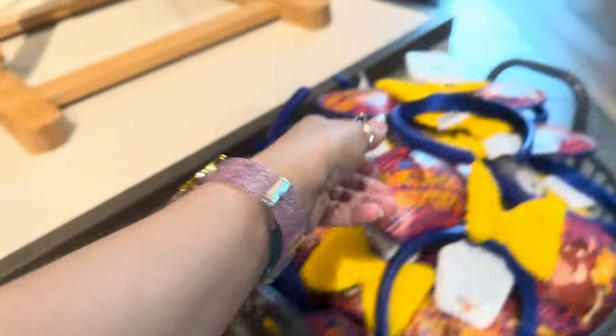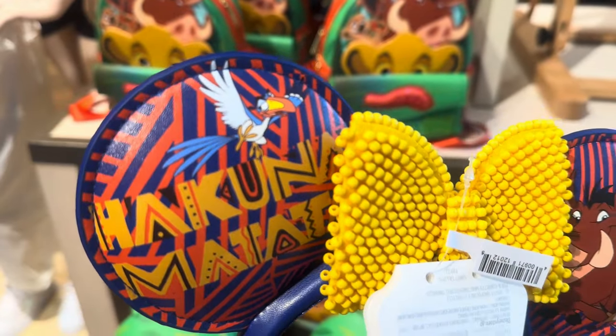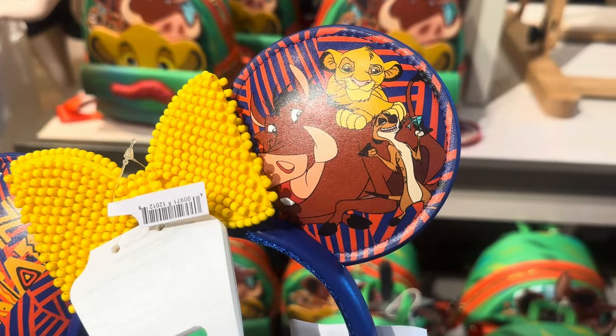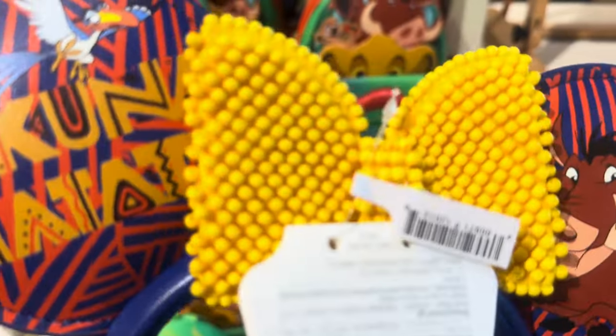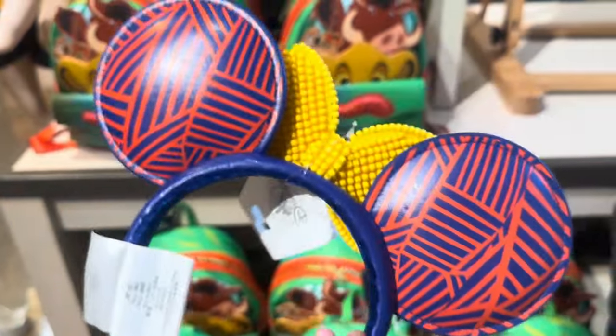They also have some ears. The ears say Hakuna Matata. They have Zazu on them, they have Simba, Timon, and Pumbaa. The bow on these is super cool — it's kind of beaded. Here's the back.